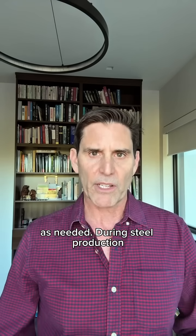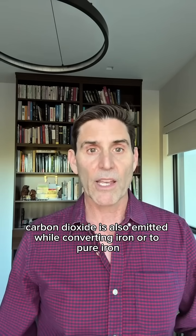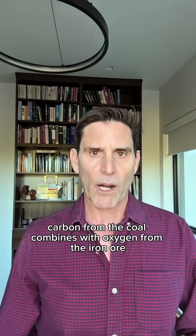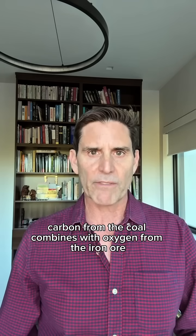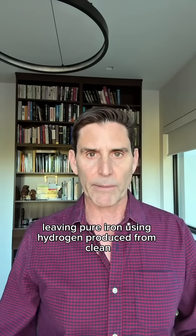During steel production, carbon dioxide is also emitted while converting iron ore to pure iron. Today, that conversion is done mostly with coal. Carbon from the coal combines with oxygen from the iron ore to produce carbon dioxide that is released through the air, leaving pure iron.